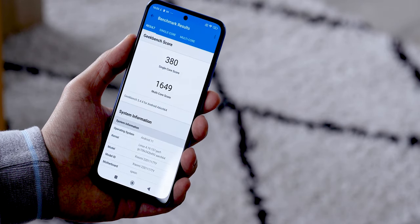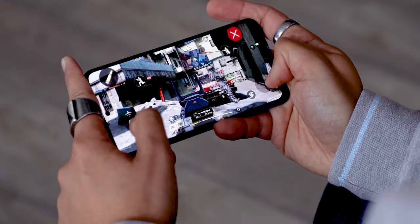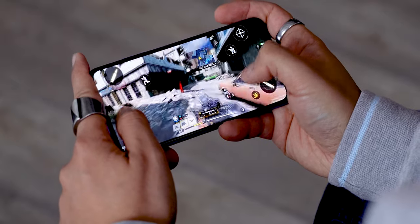In everyday use it remains fluid and pleasant, and you can even play games like Call of Duty Mobile by lowering the settings of course. For the audio part, we have a headphone jack and, more importantly to me, stereo speakers.